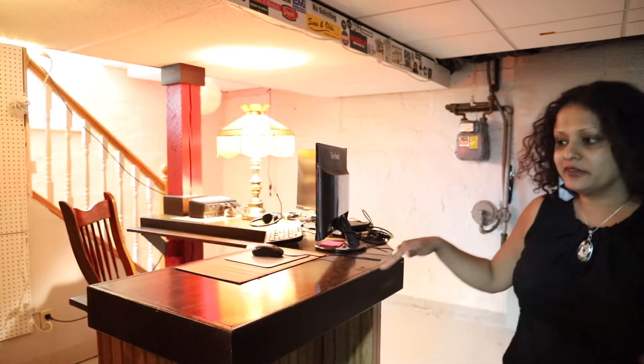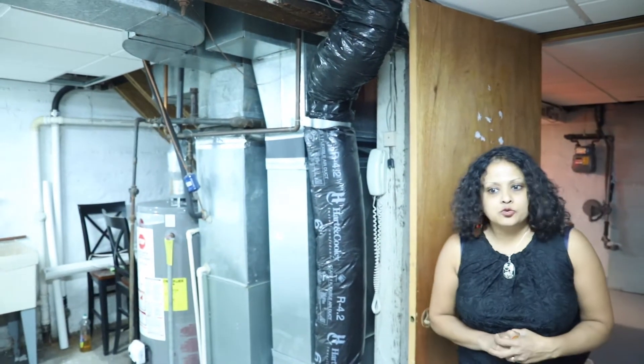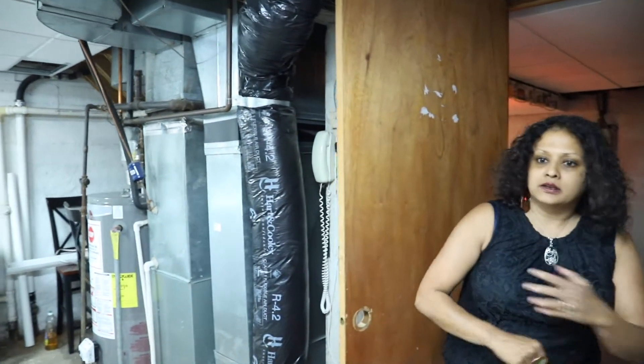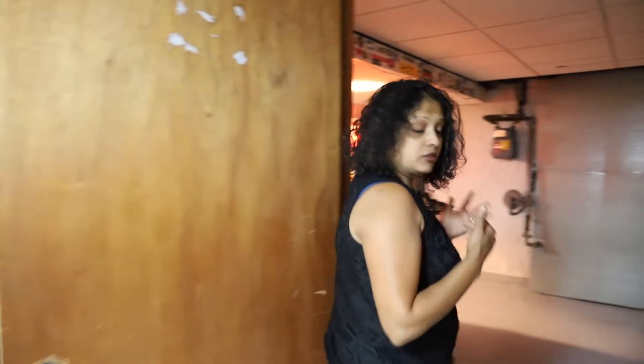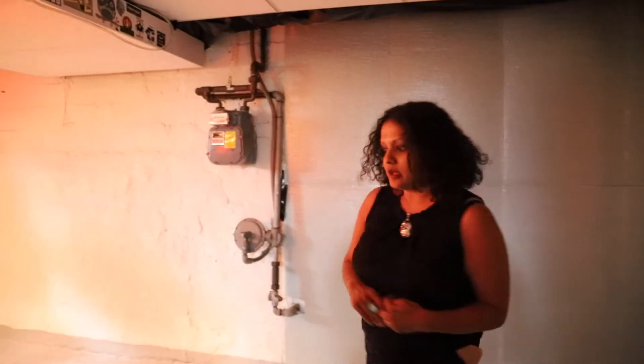There's a built-in bar that's currently being used by the seller as her office space — a nice way to pivot and have fun. The mechanical room and laundry are in here as well. There's enough space that if you put in an egress window and finished it completely, this unfinished basement could look really sharp with whatever ideas you bring to it.